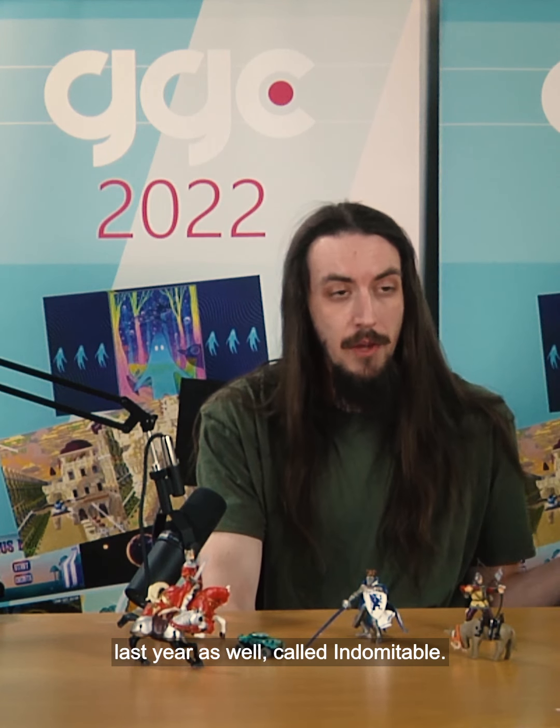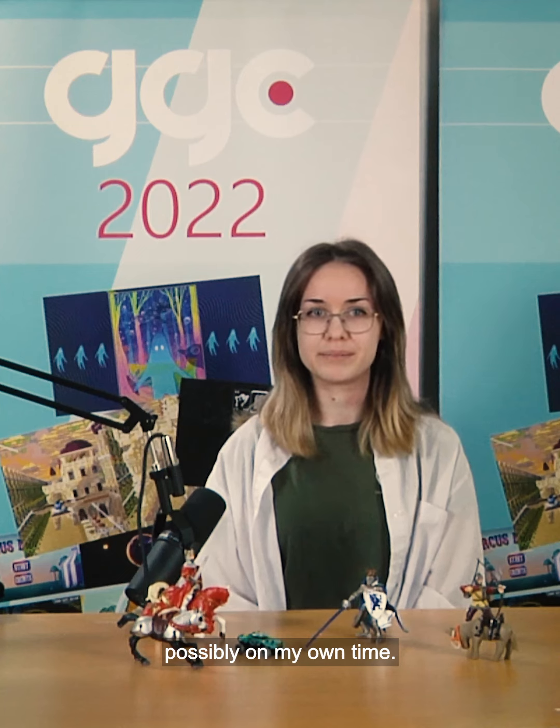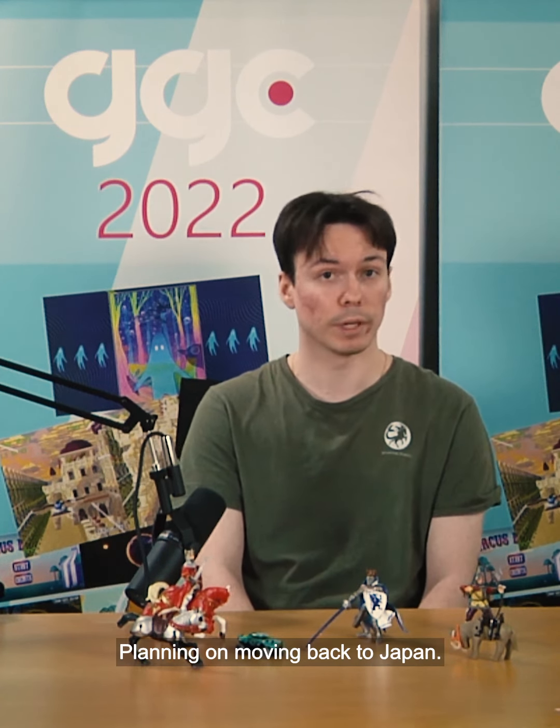We're working on a game that was at GDC last year as well, called Indomitable. I would like to do something possibly on my own time. I'm just working on my portfolio, planning GDC, and planning on moving back to Japan.